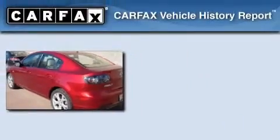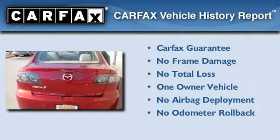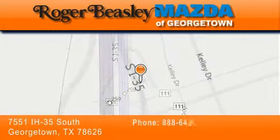This Mazda has had only one owner and it qualifies for the Carfax buyback guarantee. Call or visit us right now and arrange your test drive today. Mazda of Georgetown is located at 7551 Interstate Highway 35 South in Georgetown. Our goal is to exceed all of your expectations to ensure that you'll return for future visits.